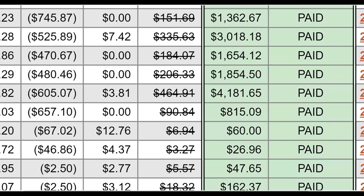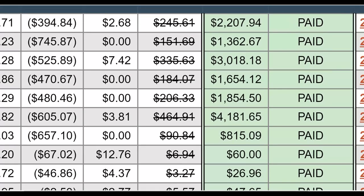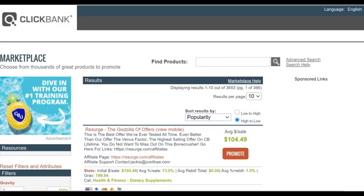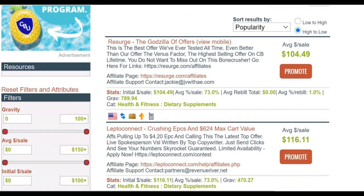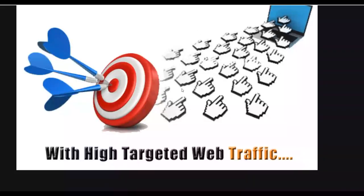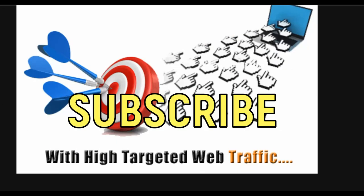You can get a lot of free traffic very fast and make a lot of money on ClickBank. What you're going to do is go to the ClickBank affiliate marketplace, choose a high converting offer, and then drive a lot of targeted traffic back to that affiliate offer. If the traffic is not targeted, you are not going to make any sales, so make sure the traffic is very targeted.